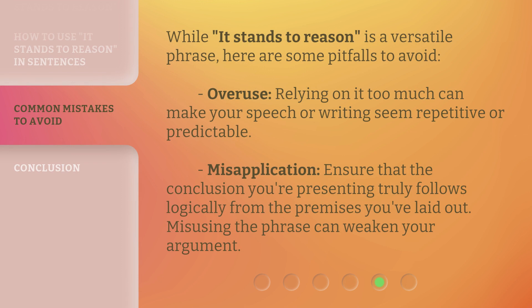While 'it stands to reason' is a versatile phrase, here are some pitfalls to avoid. Overuse: relying on it too much can make your speech or writing seem repetitive or predictable. Misapplication: ensure that the conclusion you're presenting truly follows logically from the premises you've laid out. Misusing the phrase can weaken your argument.